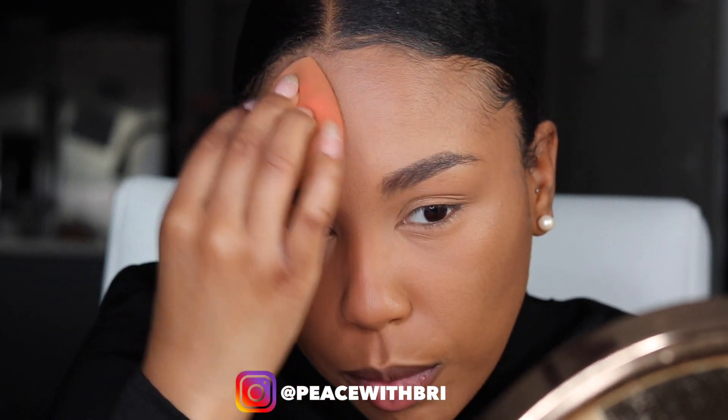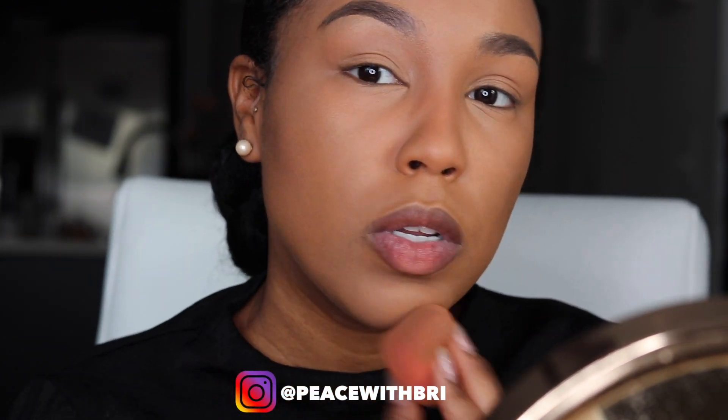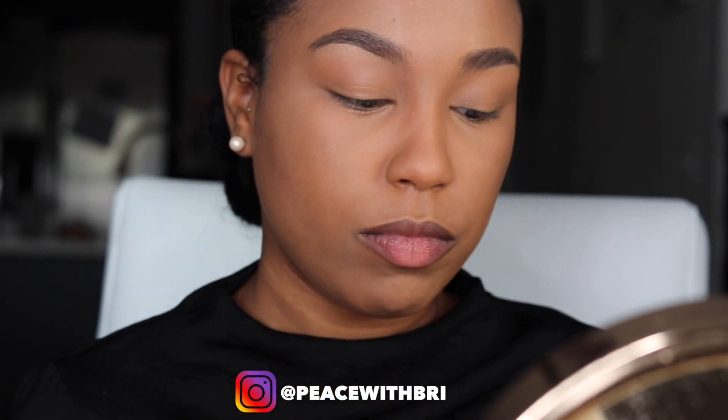Usually I set my under-eye with my Sacha Buttercup loose powder, but since I can't find it today I'm using my Sephora Micro Smooth powder in Tan, which is an exact match to my skin tone. Since I don't love a huge highlight, this works well. I also get a lot of creasing at the corners of my mouth.